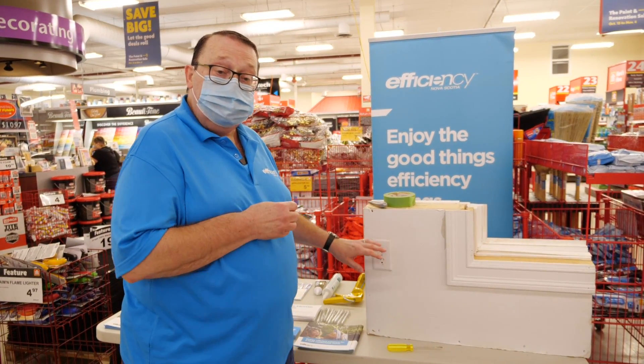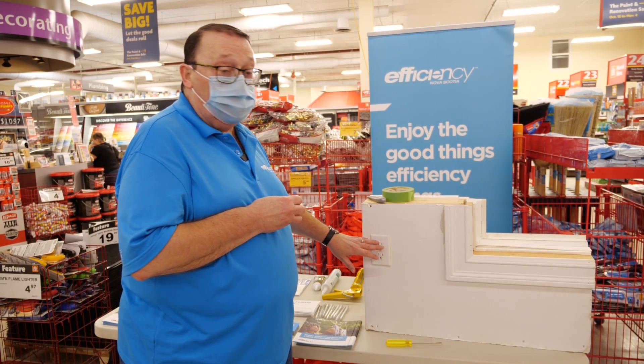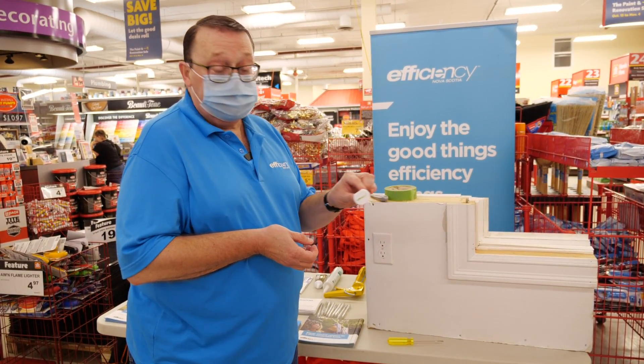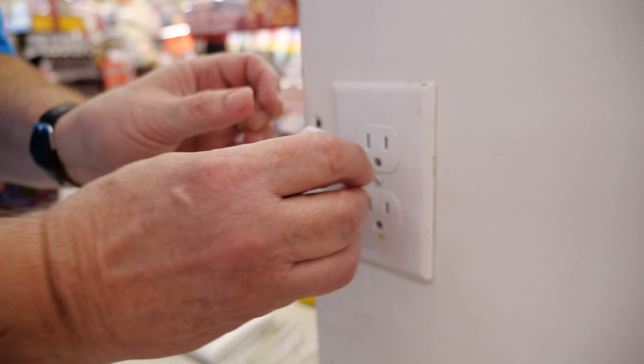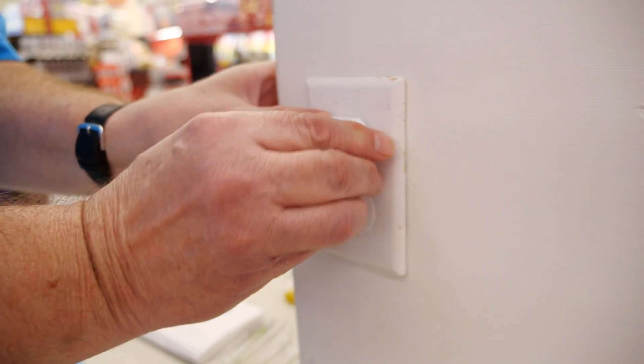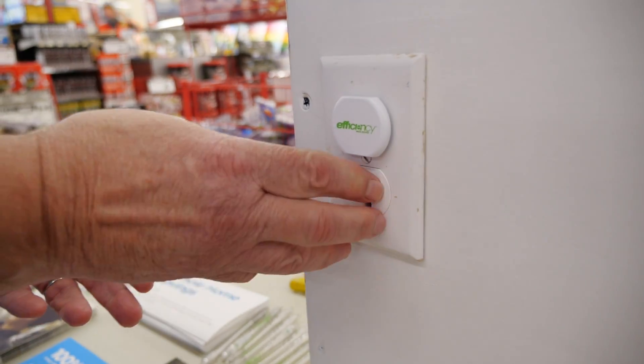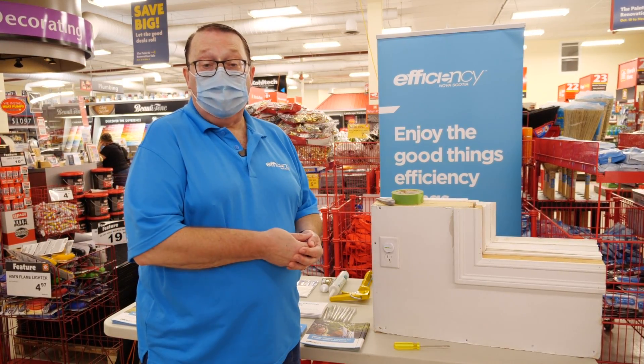But remember, if you have nothing plugged in and you only use that outlet a few times a year, get these draft stoppers — this one has our logo on it — put that right inside, and there are no more cold drafts on your feet and ankles, reducing heating costs over the winter.